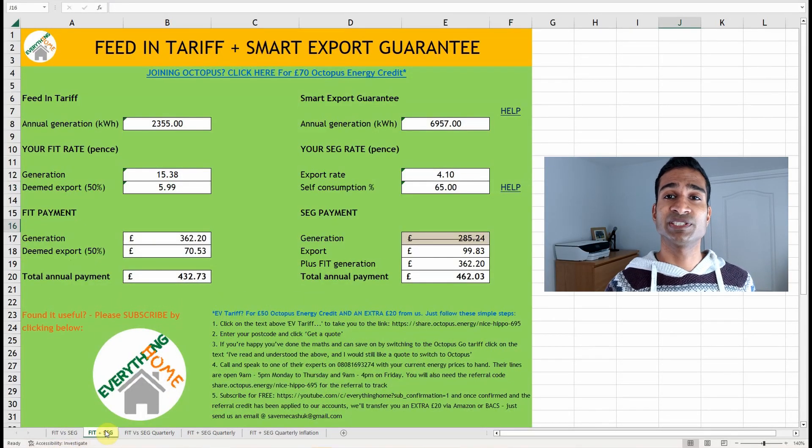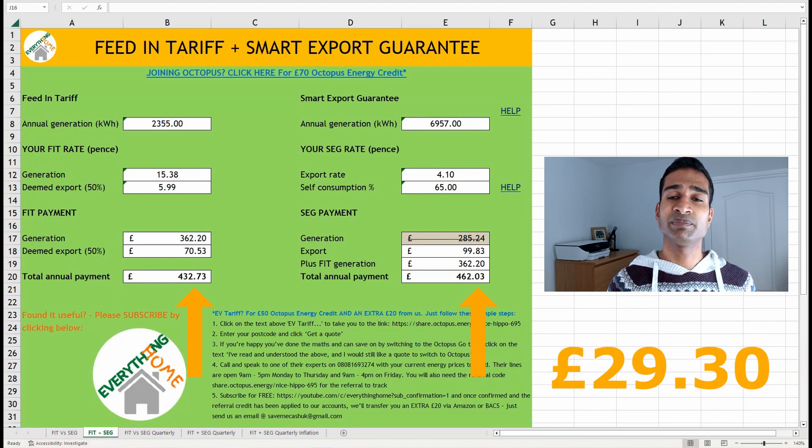If we wanted to claim the SEG in addition to the FIT, we would have to give up the FIT deemed export, but could continue to receive our FIT generation payments. This is because the SEG provider wouldn't know which solar array the export was coming from, and we could potentially get paid export twice via both the FIT and the SEG. Moving on to the next Excel sheet — FIT plus SEG — you can see my figures have already been pulled through. Comparing the FIT with the FIT generation plus SEG payment, the latter yields a slightly higher total payment by £29.30, but this is overly simplistic for several reasons.